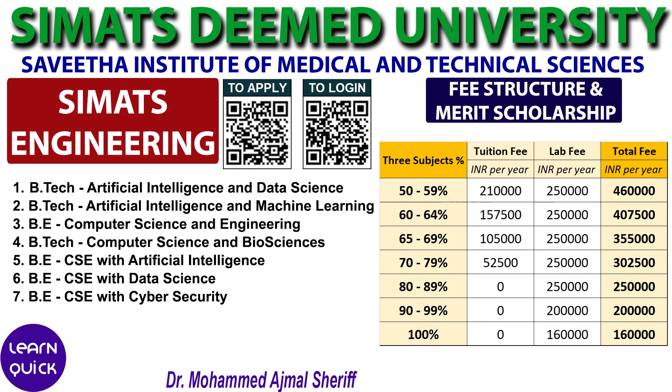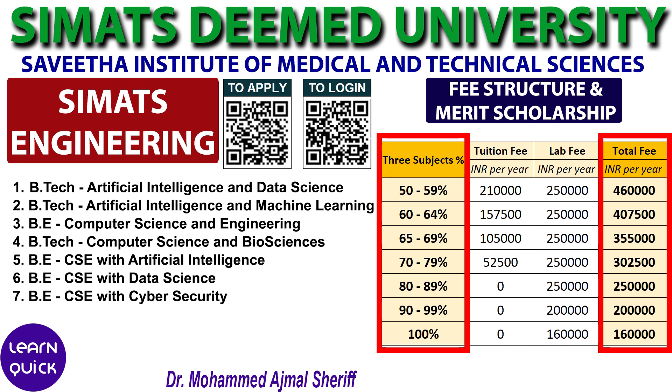Let's take a look at the fee structure for the first seven courses on the list, which are related to Computer Science and Engineering, including specializations like Artificial Intelligence, Data Science, Machine Learning, and Cybersecurity. The total academic fees for these programs range depending on your Class 12 percentage in three core subjects.